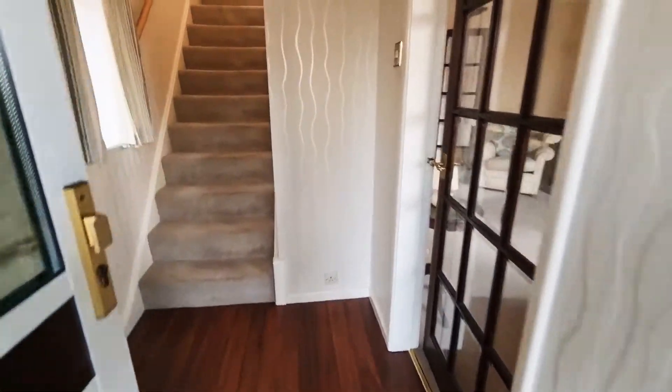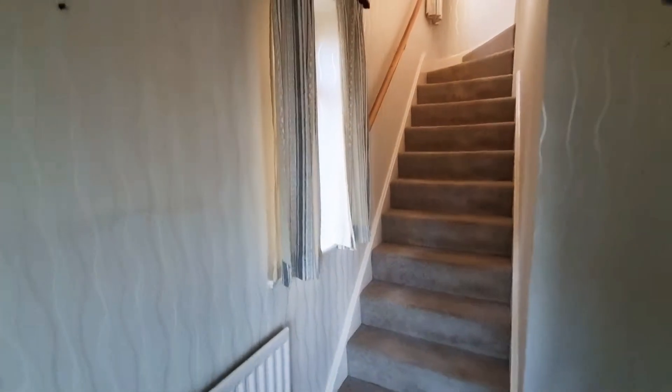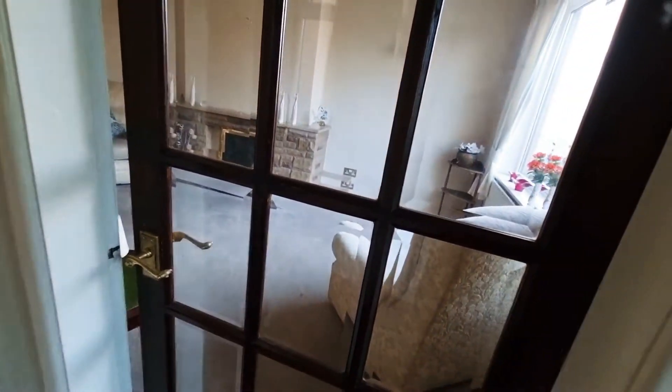Welcome to 105 Castle Lane, Cookley. Stepping into the reception hall, you've got an entrance porch and then stairs that rise up to the first floor landing and then a door into the main lounge.